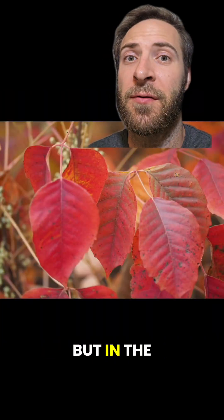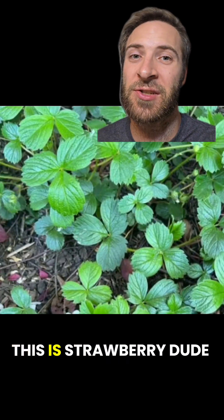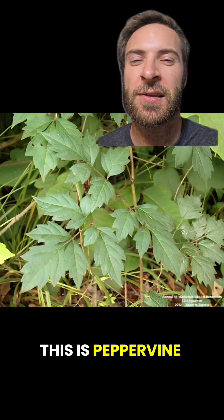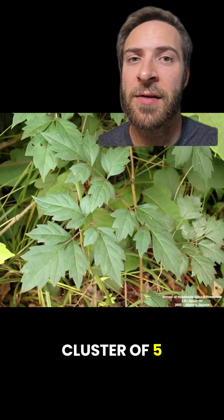This is poison ivy, but in the fall — the droopy leaves and longer stem in the middle are the tell. This is strawberry — no red, the leaves are all the same size, and they have frilly edges. This is pepper vine — tricky, but once again look at those leaves: they're in a cluster of five, not three.